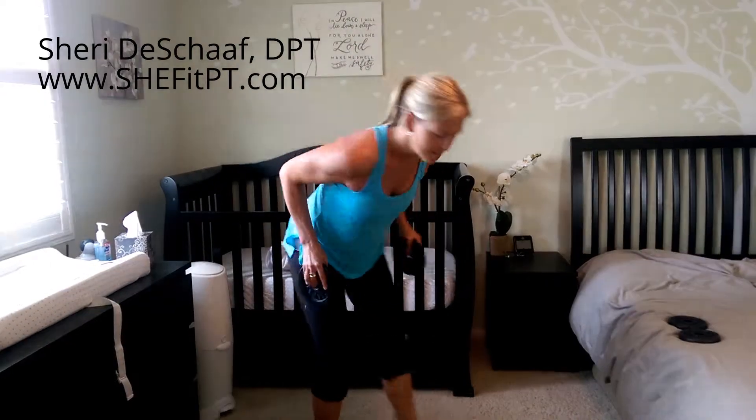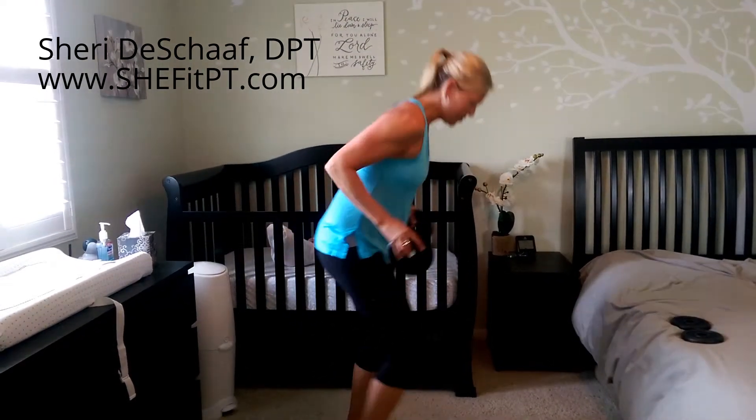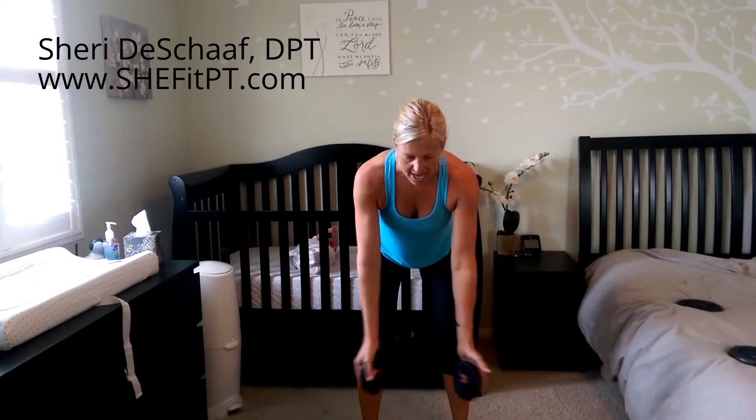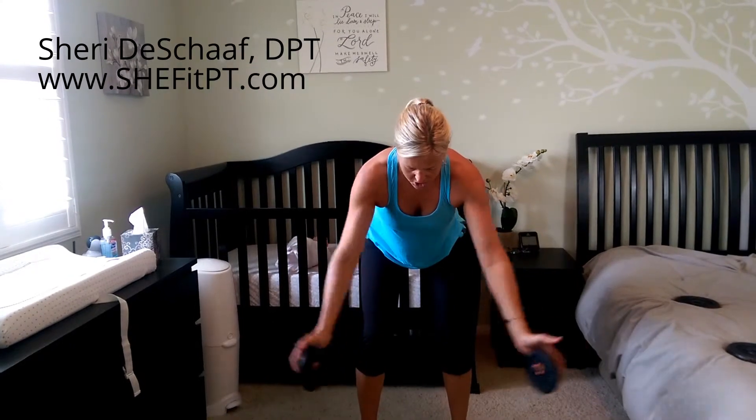We did a bicep curl, a tricep kickback, shoulder abductions, and shoulder flexions. Today we added a rotator cuff exercise where your arms are out to the sides and you're rotating, keeping those shoulders at 90 degrees, up and down. We did our bent over W's for the upper back, and we added a Y, where your arms are going up overhead — that's for your lower traps.